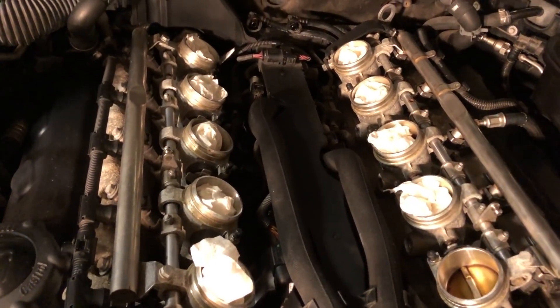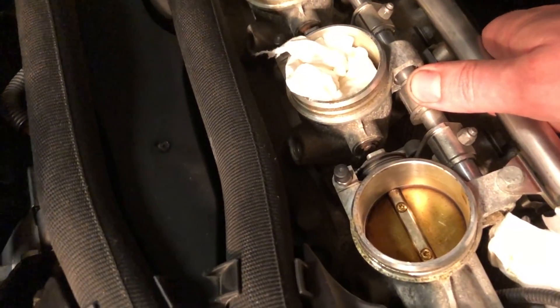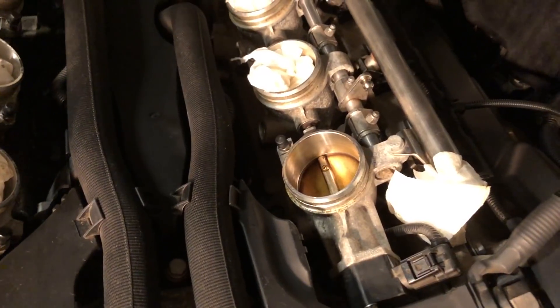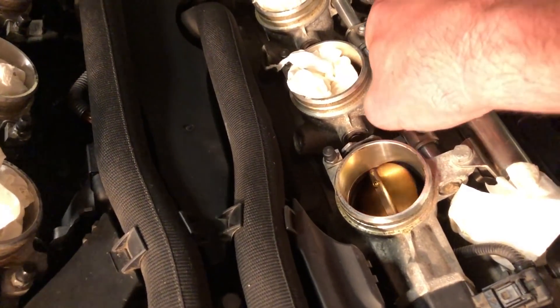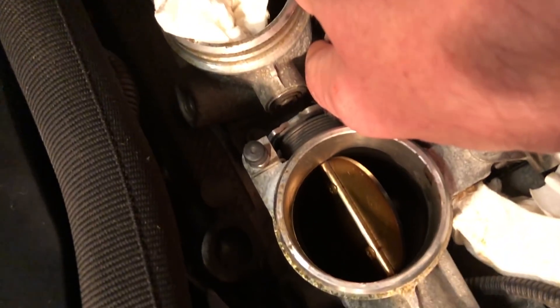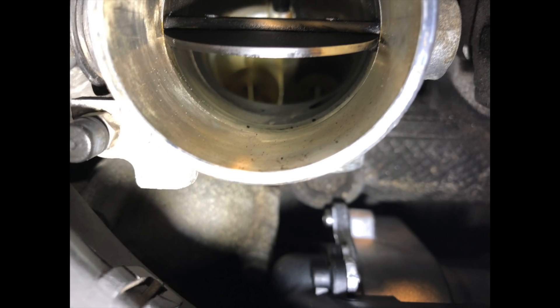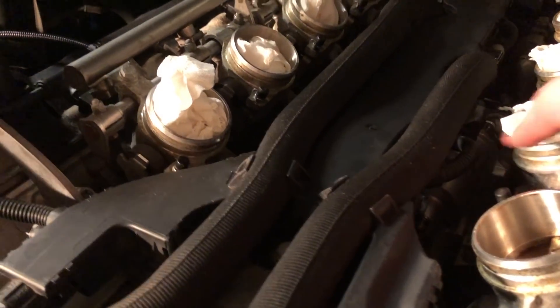We put some tissues in here to protect the throttle bodies from letting air into the engine. Here you can see the 10 individual throttle bodies, which is something that is unusual to say the least. This is something that all the S85 engines have, and with a flashlight we'd actually be able to see down into the engine. Underneath here is where the throttle body actuators are.